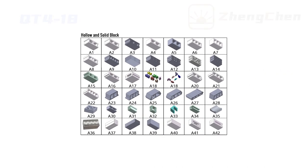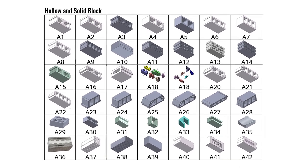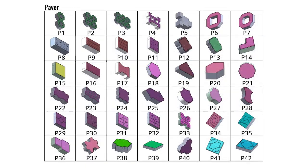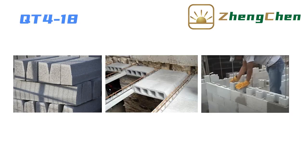QD4-18 can produce many different concrete blocks by changing the mold. They include hollow block, solid block, interlocking paver, curb stone, horty blocks, habiterra interlocking block, and so on.